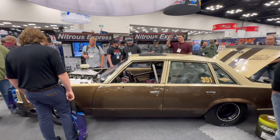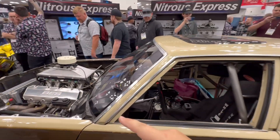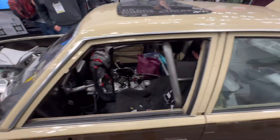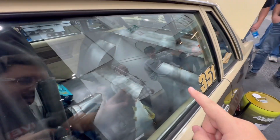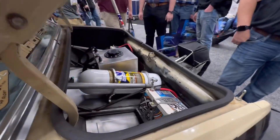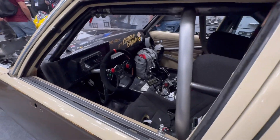Here at the Nitrous Express booth, this is not your ordinary Chevy — this is Charlie Brown. It's got a nitrous-fed V8 up front and look around back at the tubs for the rear end. Right here you've got a nitrous bottle out back. This thing is ready to go racing.